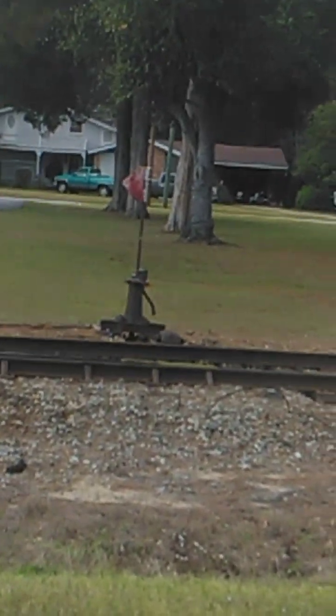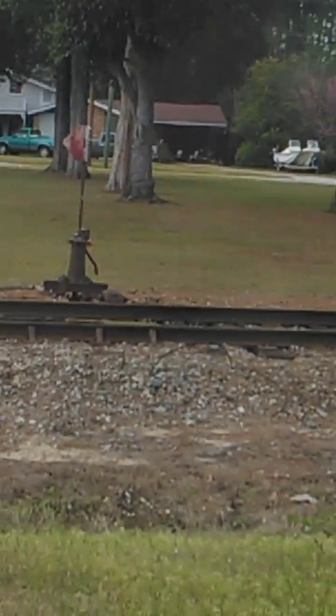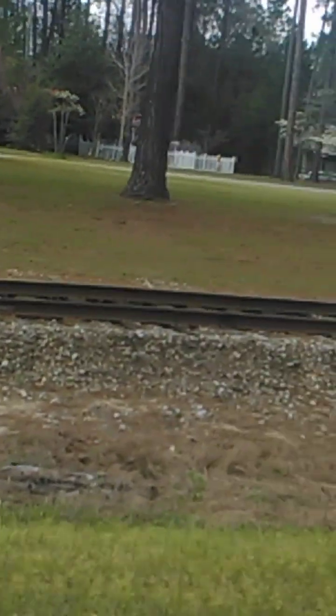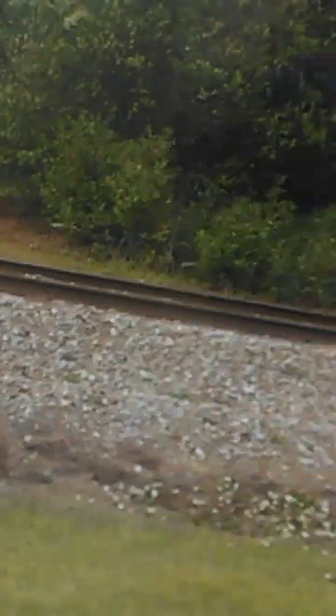There's that thing there — that baby is antique, old as Methuselah! You can see the rocks are formed out and these tracks are not in the best condition, and they are still being traveled. I'm gonna turn around so I can go back towards my house.